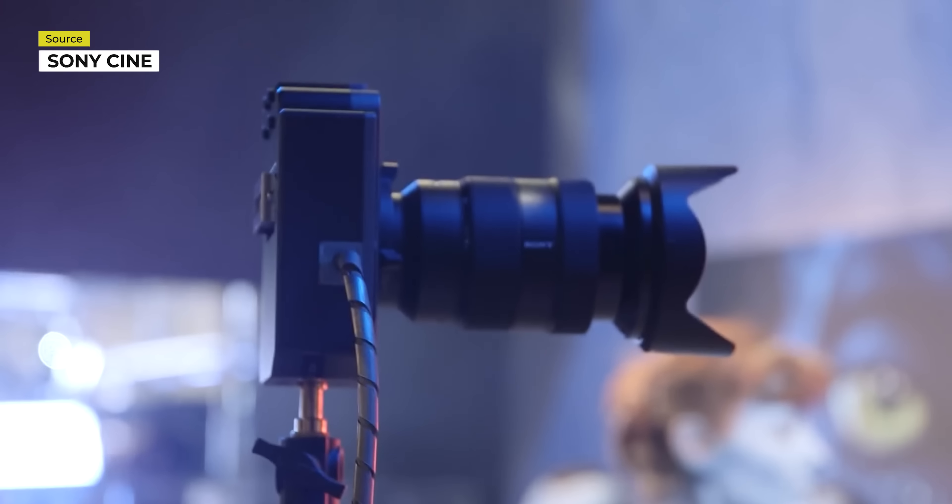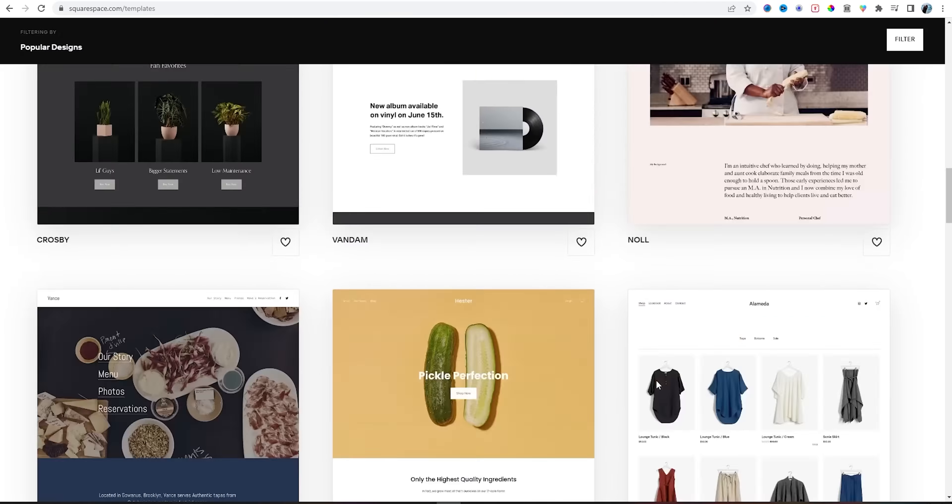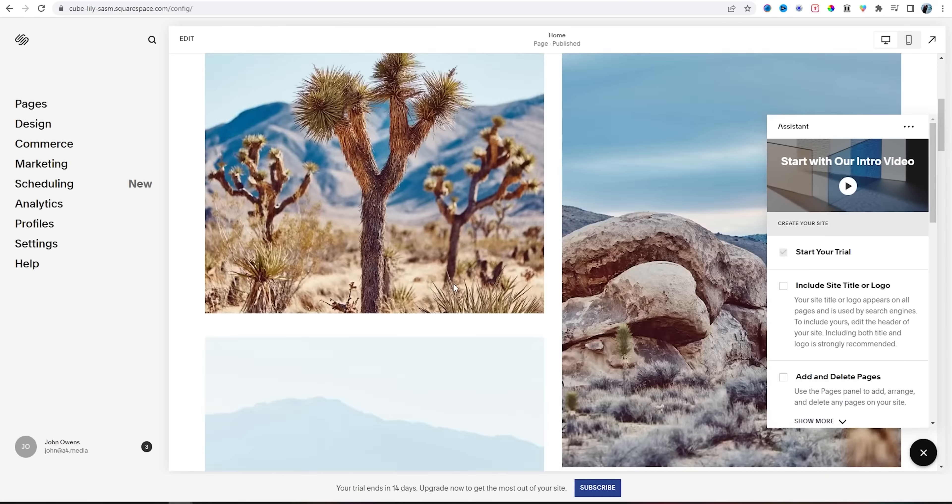You just want things to work and make logical sense. And that's why today's sponsor, Squarespace, takes all that out of the question and creates a super easy way to build a website without all of the complicated stuff.